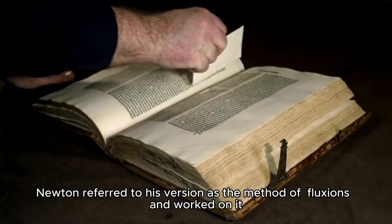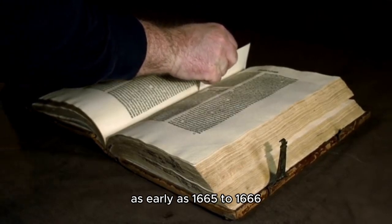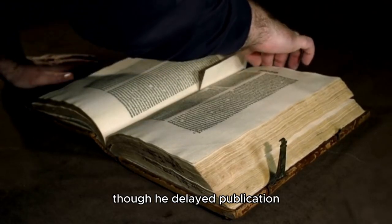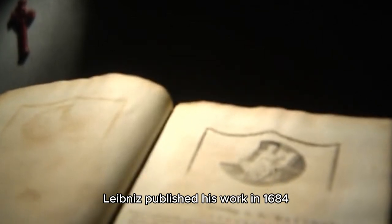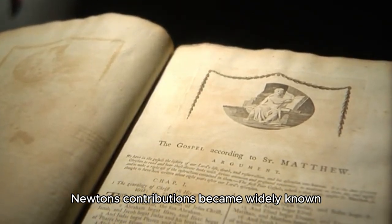Newton referred to his version as the method of fluxions and worked on it as early as 1665 to 1666, though he delayed publication. Meanwhile, Leibniz published his work in 1684, a few years before Newton's contributions became widely known.